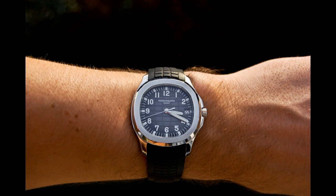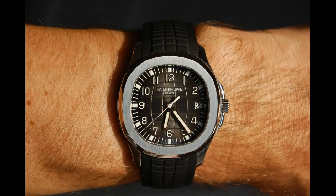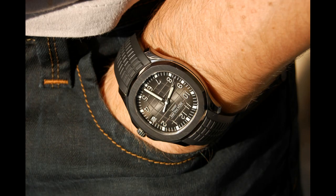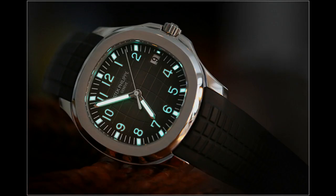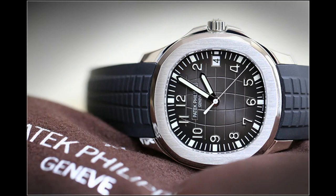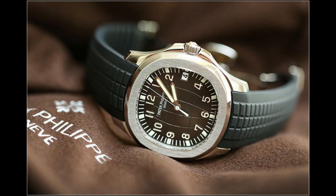The Aquanaut is a watch targeted at a much younger clientele of Patek Philippe. In many ways it uses the Nautilus as its base and incorporates a beautiful steel case with a modern rubber strap. The Aquanaut itself can be thought of as the quintessential sports watch.